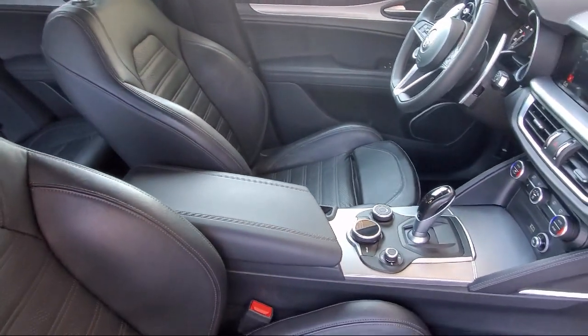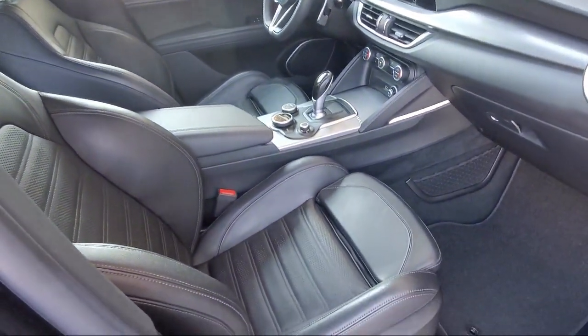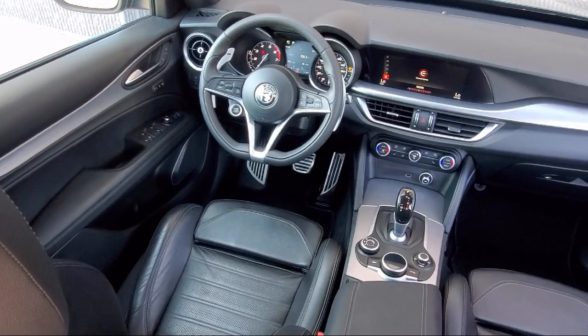Our team is fully factory certified on Alfa Romeo, and we pride ourselves on providing exceptional service and fantastic cars in a family-friendly atmosphere.